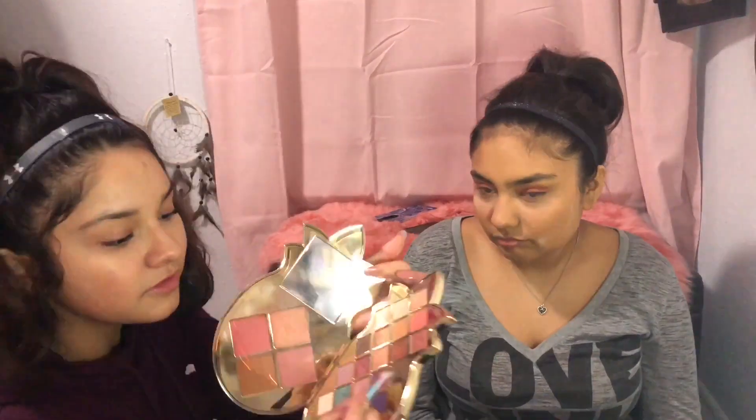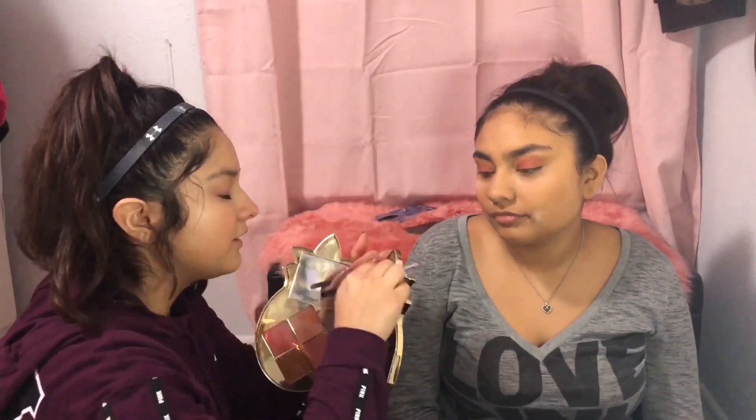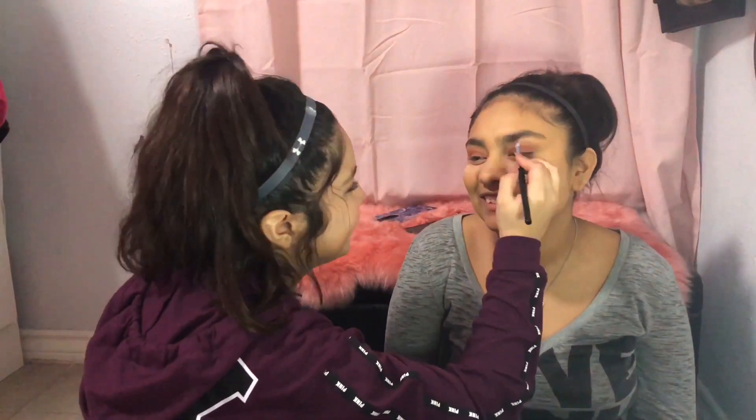Thank you for all your support, I really appreciate it. I know I don't know how to do makeup that good, so just bear with me. I'm gonna go into this shade right here for the crease. You did that like right in front of my face!